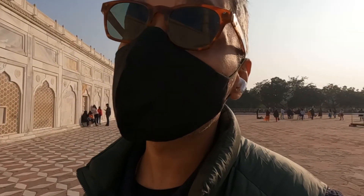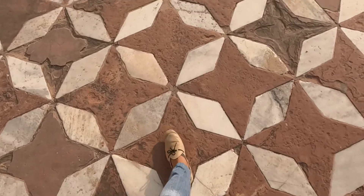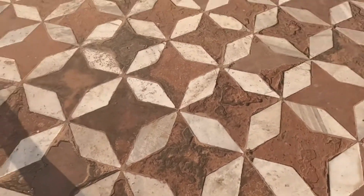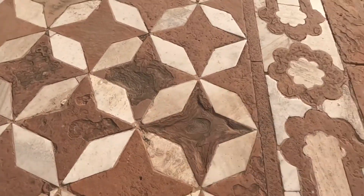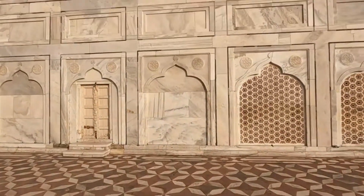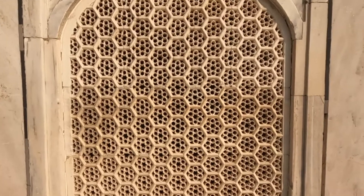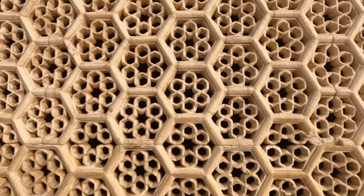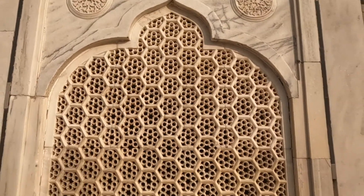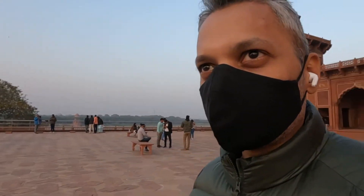I've been to the Taj Mahal quite a few times, but you know what an architecture buff I am, so I love just coming here and looking at all the little design elements. Starting with the floor — we all know how much the Mughals loved geometry. Look at these tiles: some are dual-colored, but just look how beautifully geometric they are. And I'm standing right below the Taj right now — another element of Mughal design is the marble lattice work. Look at this little window!